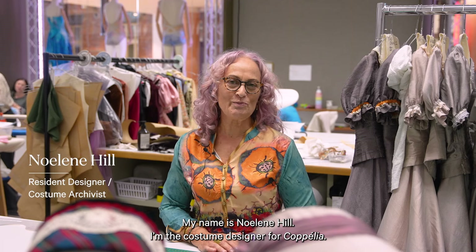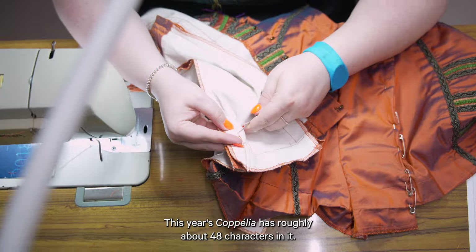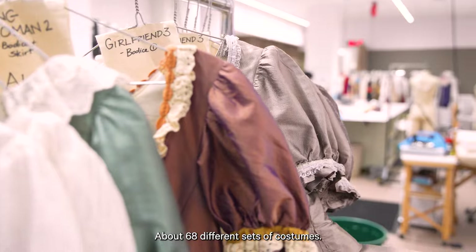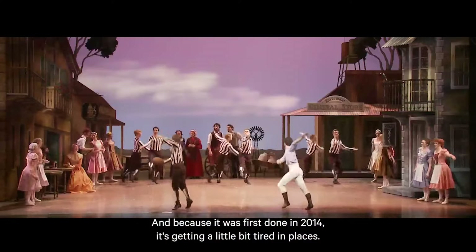My name is Noeline Hill. I'm the costume designer for Coppelia. This year's Coppelia has roughly about 48 characters in it, about 68 different sets of costumes, and then some of those sets actually have doubles as well.